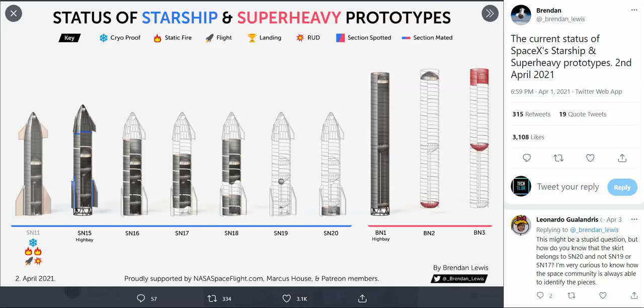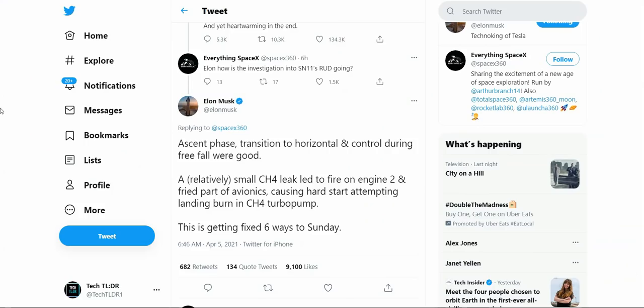Regarding Elon Musk's tweets about the SN11 and its failures, Everything SpaceX asked him about the investigation and if SpaceX had concluded what went wrong. Elon Musk confirmed that yes, they found a small CH4 — methane — leak, which led to a fire on one of the Raptor engines that fried the avionics. Because of that, it caused a hard start when attempting the landing burn on the methane turbo pump. It's great that they actually found the problem.